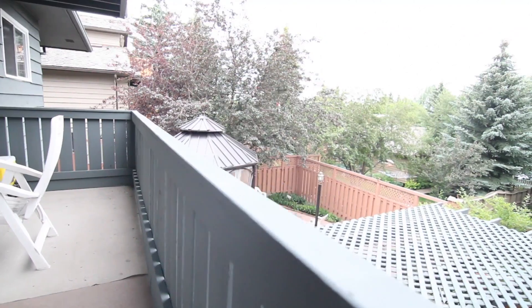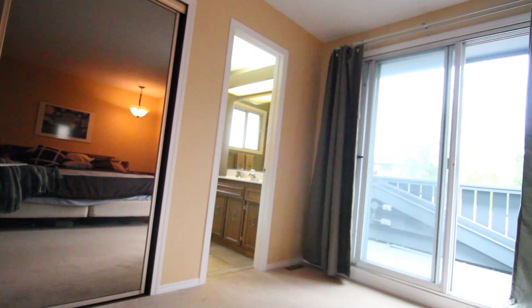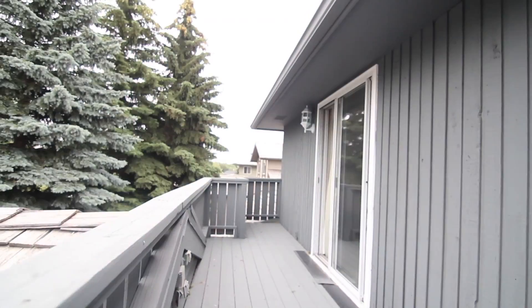This 1,900 square foot home has three large decks, three bedrooms, and three bathrooms. From the upper level you can enjoy elevated views similar to those shared from the Aspen Woodlands hillside.